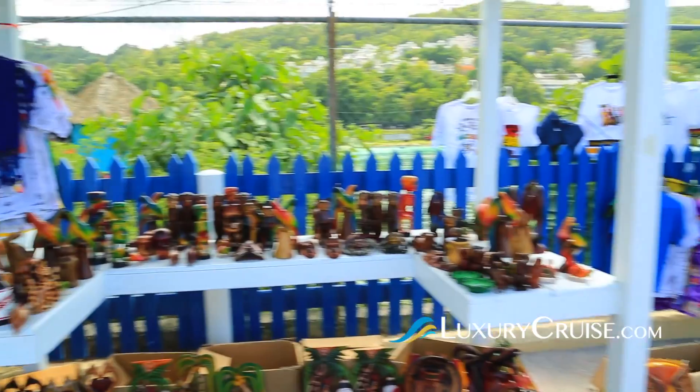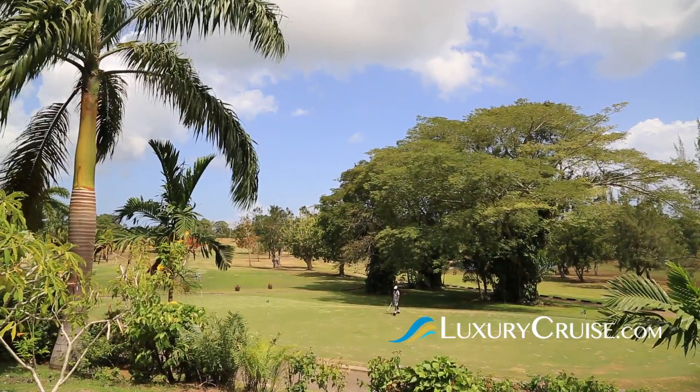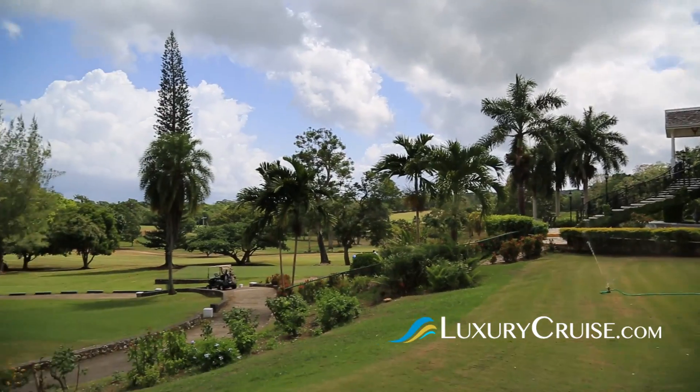Then spend some time shopping at the craft market for local goods and souvenirs. Love to play golf? Here's something you may not know: Sandals Golf and Country Club is the premier place to play golf in Ocho Rios. You don't even need a tee time.